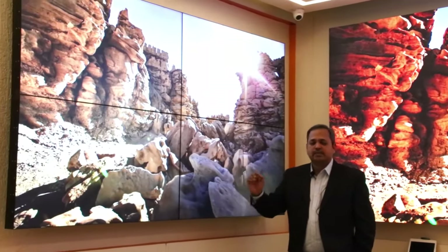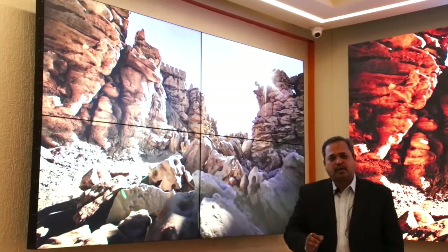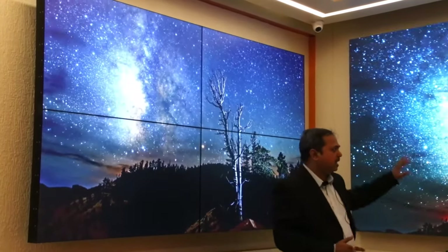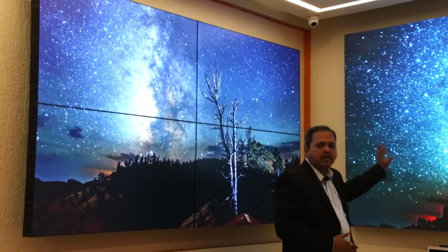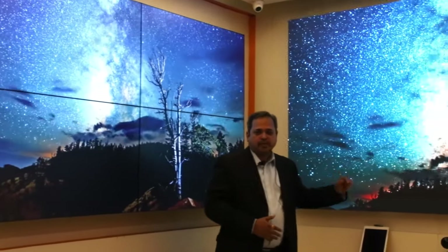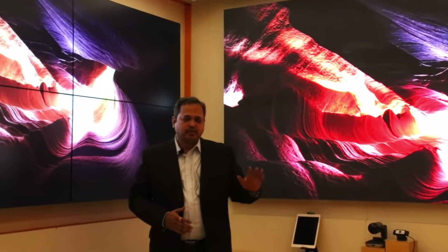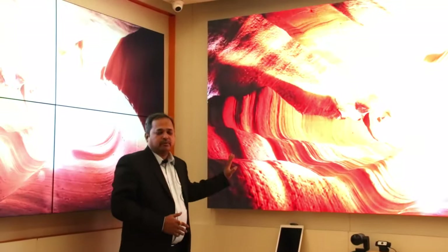The life of an LCD video wall is around 30,000 to 40,000 hours, whereas the LED video wall has a life of almost more than 1 lakh hours. So if you run it 24 by 7 or 18 by 7, over the next 5 to 7 years there should not be any decay in the video wall.